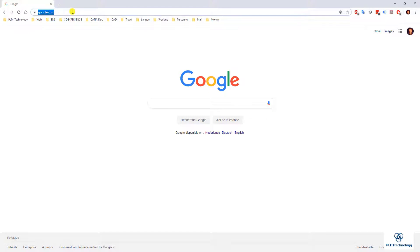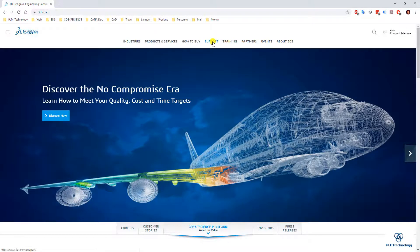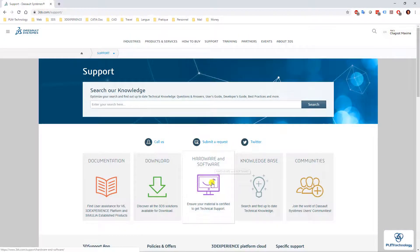Now that we know the information, you can just go to 3ds.com, and then on the support tab, you can click on hardware and software.